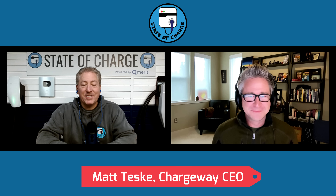I'm here today with Matt Teske, founder and CEO of Chargeway. Matt has been no stranger to State of Charge — he's been on a few times here. Welcome back, Matt. It's always great to see you. Before we get into the new exciting news, why don't you tell the State of Charge community a little bit about what Chargeway is and why you started it? Because as hard as it may be to believe, there may be some people out there that aren't exactly aware of what Chargeway is. So give us a little company history.